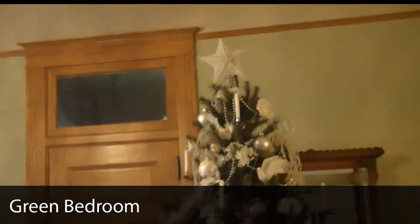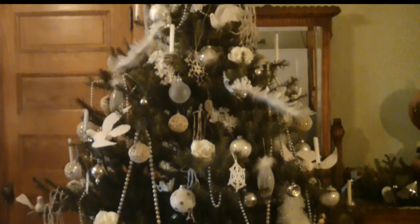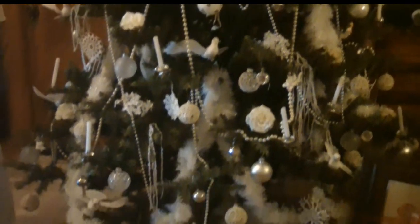Our green bedroom to your left is our master bedroom. Very commonly during the Edwardian period in the early 1900s, they went to a simpler way of decorating, although still an awful lot of stuff on the Christmas tree. They were called white trees, and so a lot of families would take their Christmas ornaments, scrub off all of the color, and create their own white tree.